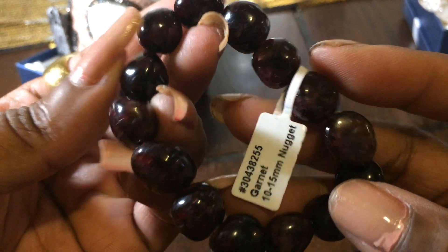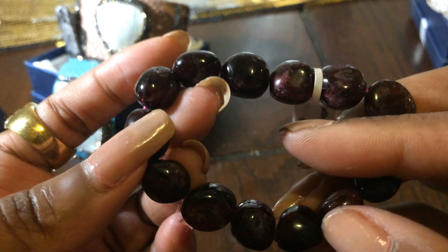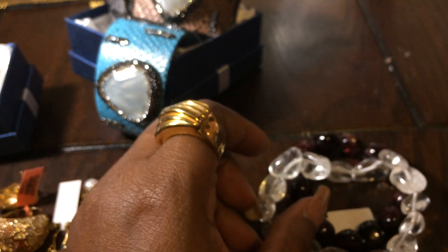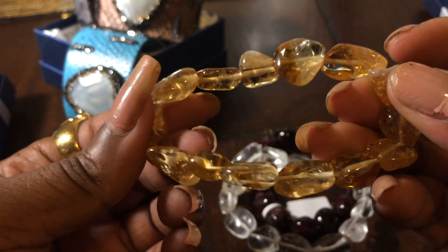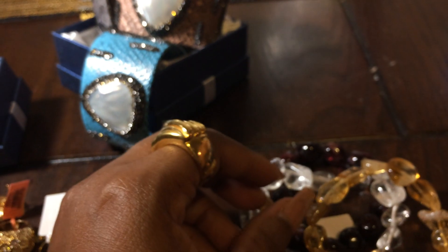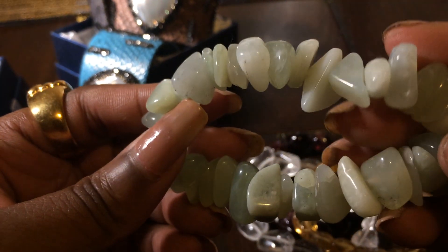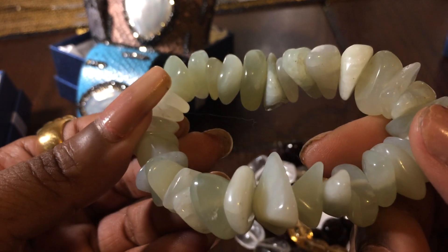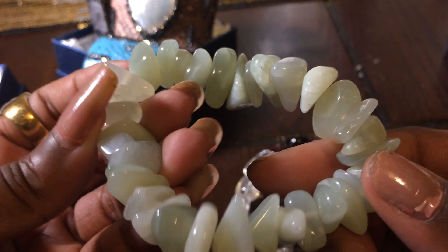This is a garnet nugget bracelet, which I thought was nicer than chip bracelets, so these are pretty. I also have it in clear quartz, which is a beauty. We have an amethyst — and these are nuggets, not chips, so they're really, really nice. And then this stone, I don't know what it is, but it's really pretty. I want to say jade, but it might not be — I really love it though, nice big chunks.